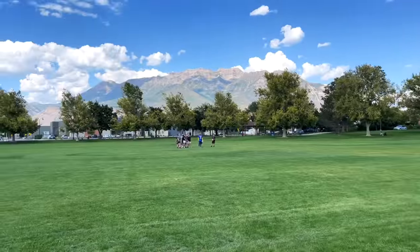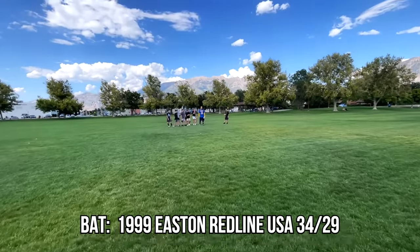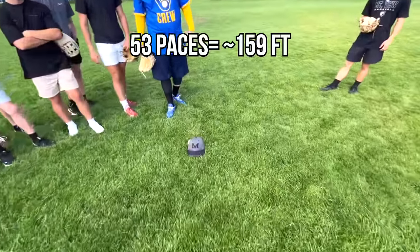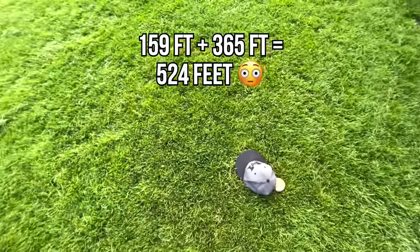The home run's clear out there. Fence is right here — this is where the 365 sign goes. 41, 42, 43, 44, 45, 46, 47, 48, 49, 50, 51, 52, 53 paces. This is like almost the same. So this is going to be right around 495, 500. That's pretty far away, boys.